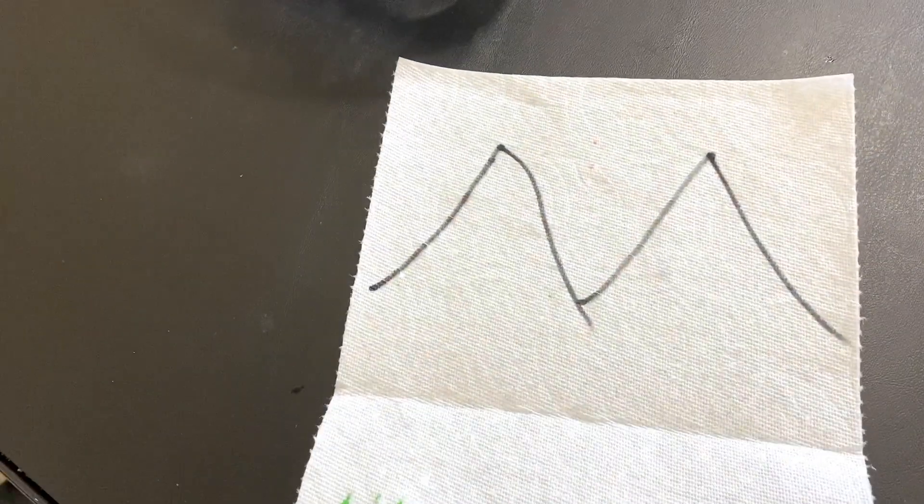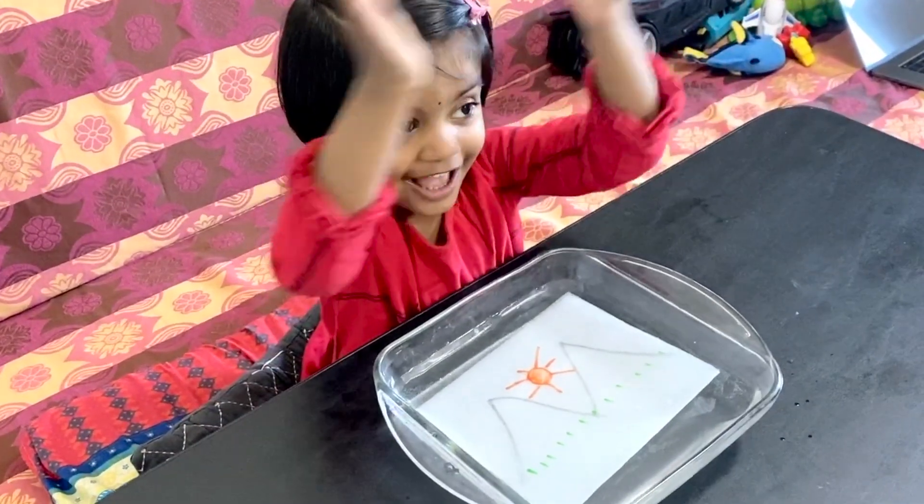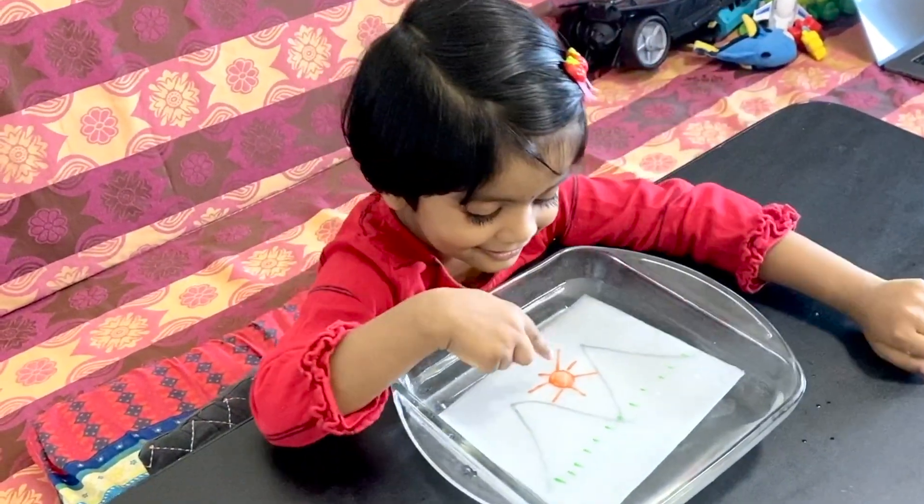Hope you had fun watching these simple yet effective DIY fun learning indoor activities. We hope you like this video. If yes, give it a big thumbs up. Bye bye!